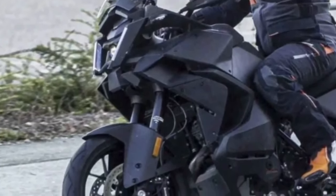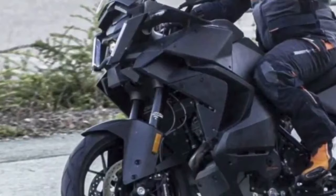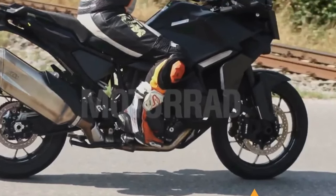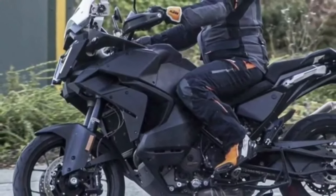Hello guys, welcome back to MotoADV channel. We hope you guys are doing well. Today we're going to show the top 10 amazing all-new 2024 adventure and sport touring motorcycles — a first look review explaining the details of each bike. We hope you guys enjoy it. Please don't forget to subscribe for more videos. Thanks for watching.